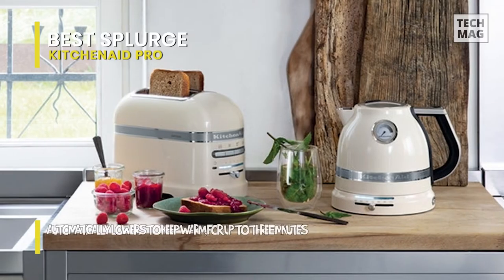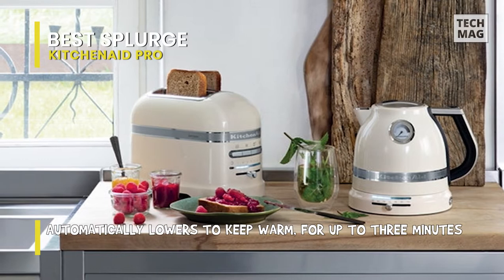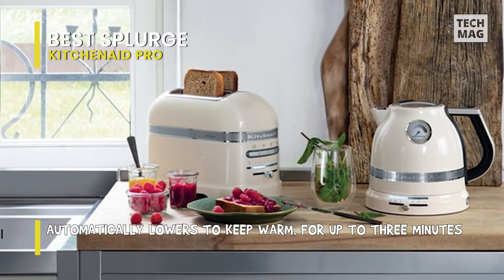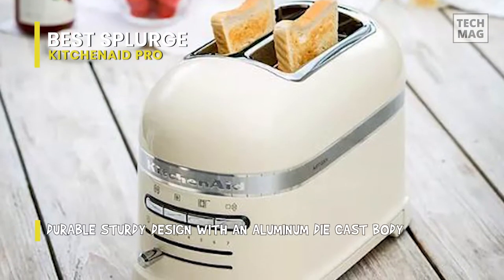The ProLine Series 2 Slice Automatic Toaster is KitchenAid's most advanced toaster ever. The toaster has many innovative features for effortless toasting, like the exclusive keep warm function, which automatically keeps toast warm even if you're not there.